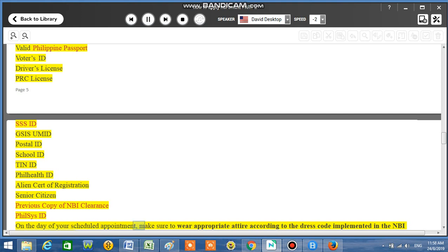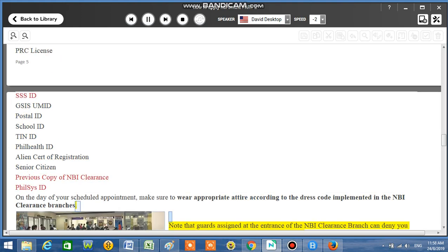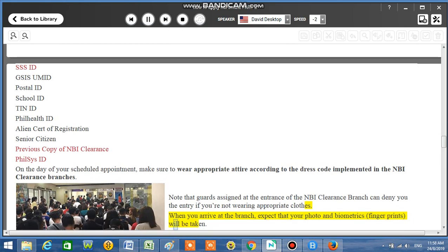Make sure to wear appropriate attire according to the dress code implemented in the NBI Clearance branches. Note that guards assigned at the entrance can deny you entry if you're not wearing appropriate clothes. When you arrive at the branch, expect that your photo and biometrics — fingerprints — will be taken.